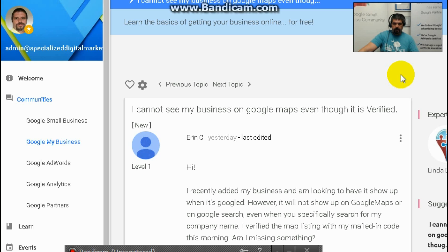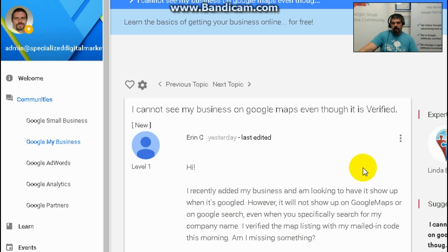Get reviews on Google My Business and on Facebook, because the more positive reviews you have, the more you show Google that you are a worthwhile and honest business, and the higher you will show up in search results, even in your local area. You can also produce new content on a regular basis.